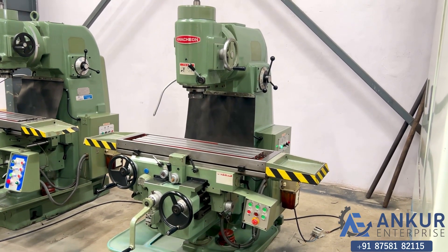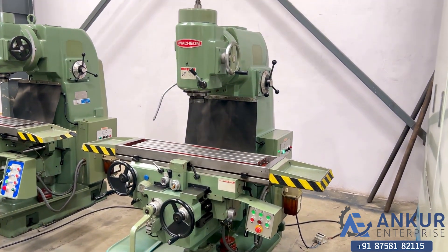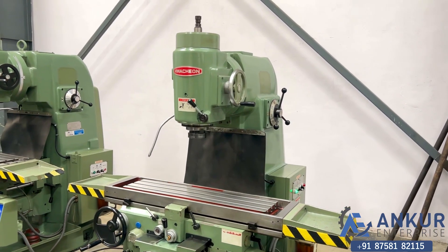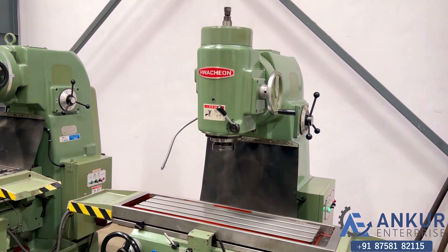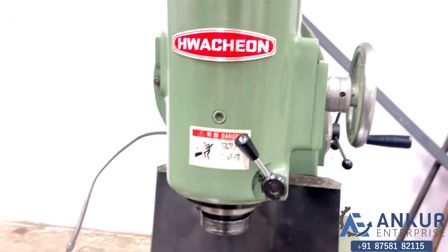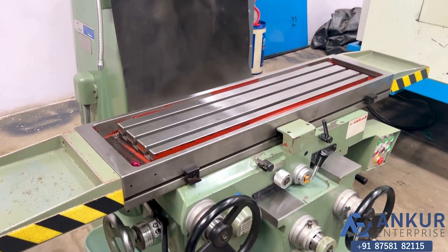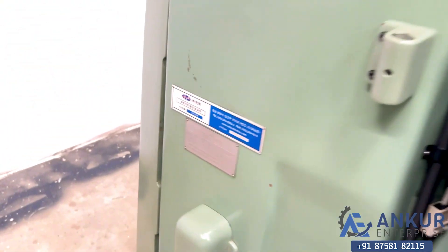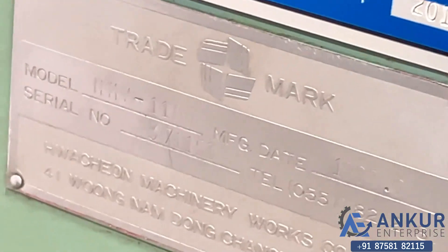Vertical milling machine in excellent working condition. The make of the machine is Hauchan Poria. You can see the condition of the machine. The model of the machine is HMV 1100.